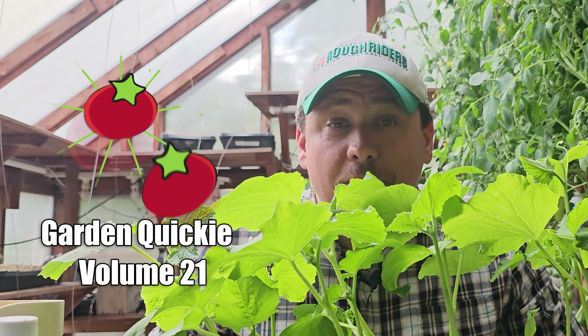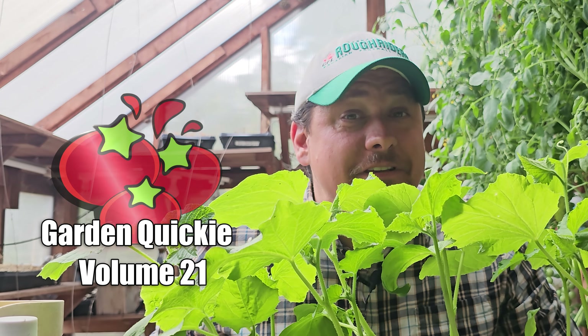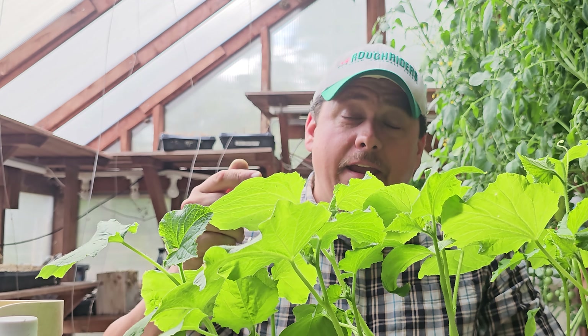Hi, I'm Jeff from the Ripe Tomato Farms. Welcome to Volume 21 of the Garden Quickie — the show where we try to facilitate gardening success at every corner, quickly. Hey, in case you missed it, here's Episodes 201 to 210. Enjoy.